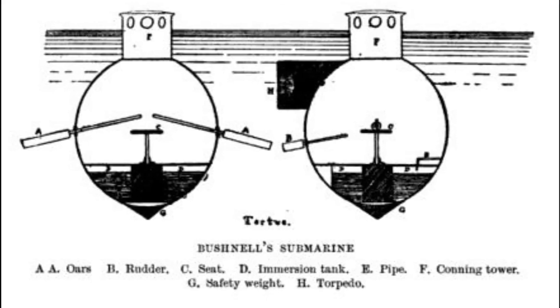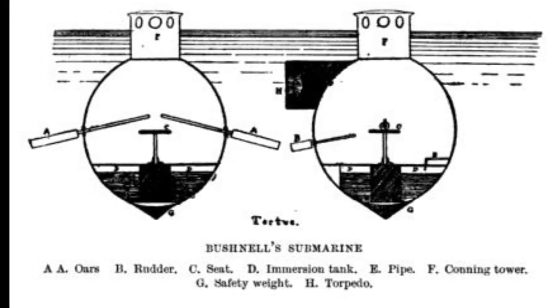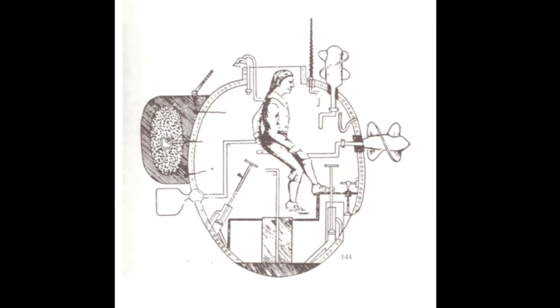You may have noticed that throughout this video, many images of the Turtle look different from each other. This is because on October 9th, when the Turtle was in transport on a small ship, the ship was attacked. The Turtle was said to have sunk, but had been recovered. Since then, the Turtle's status and whereabouts are still unknown.